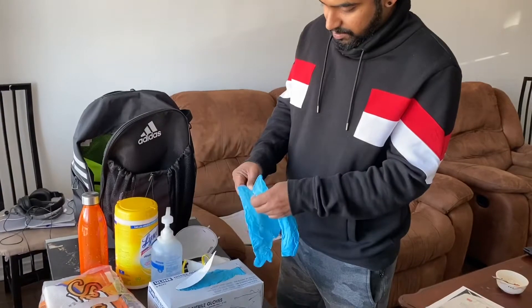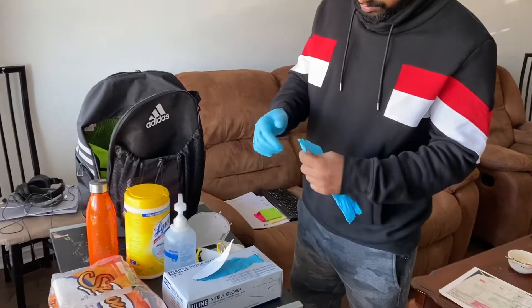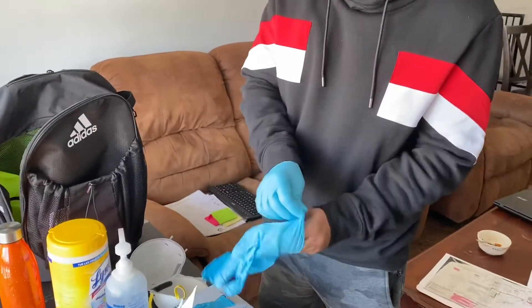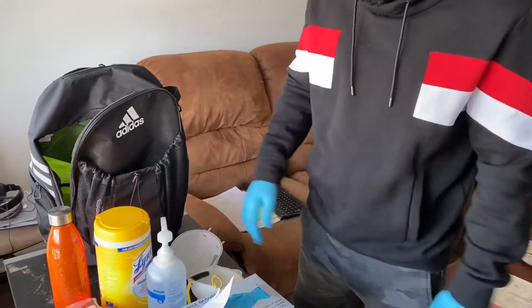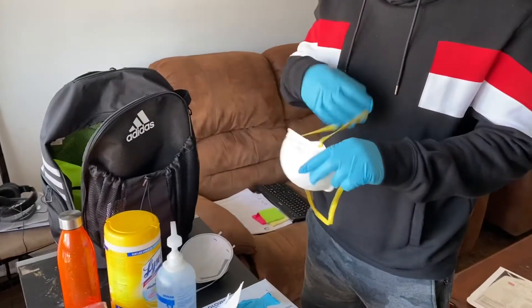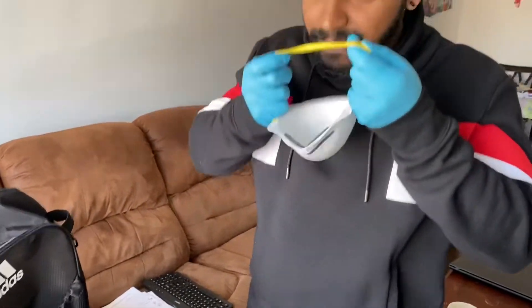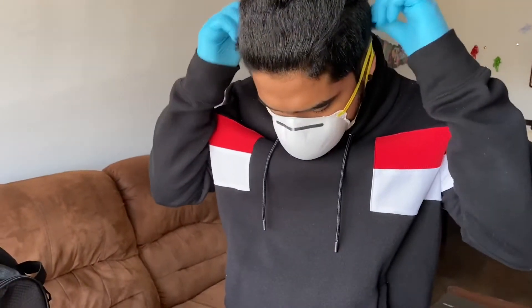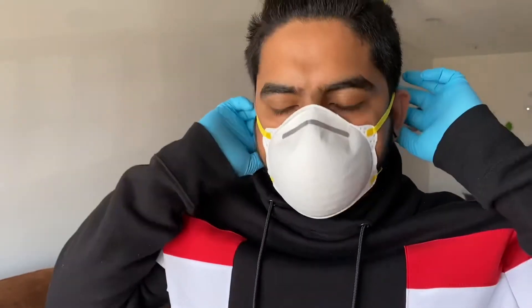Nagil is going to show us how to wear the N95 accurately to protect ourselves. He is going to wear the gloves first, because gloves are very important when we touch contaminated surfaces. Now he is going to take the mask and wear it accurately. There are so many masks available on the market, but this is the most recommended. There is a metal slab that he can adjust to his nose size, so no virus or anything goes into our respiratory system.